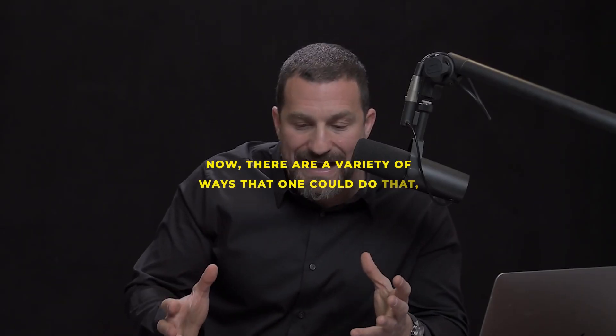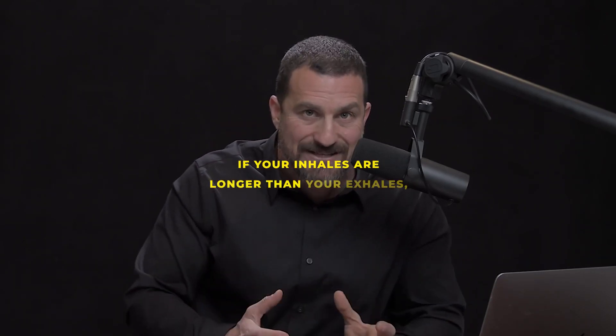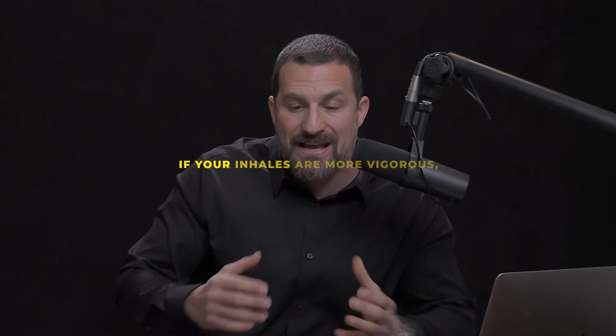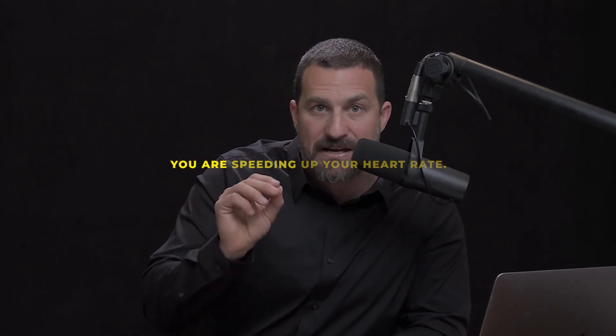It doesn't matter whether it's through the nose or mouth. If your inhales are longer than your exhales, you're speeding up your heart. If your inhales are more vigorous — even if shorter than your exhales — you are speeding up your heart rate.